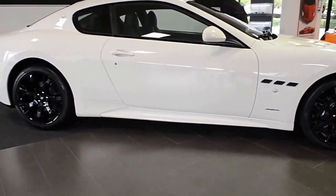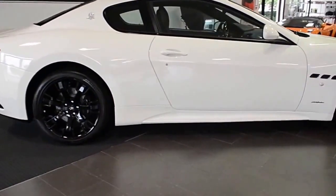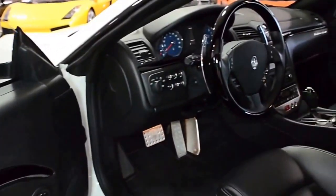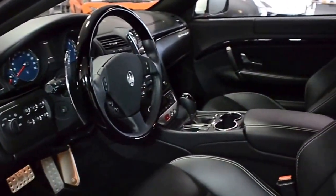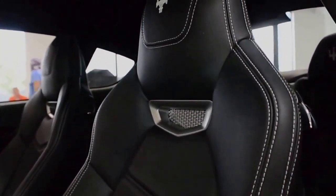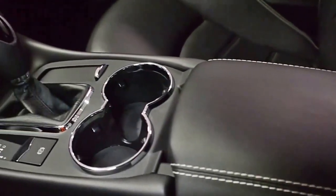Lamborghini Dallas proudly presents this 2013 Maserati Gran Turismo Sport, equipped with a 4.7L 454hp V8 engine and a 6-speed automatic transmission with paddle shift. This car is finished in a beautiful Bianco Eldorado exterior color and black full leather interior with piano black wood trim.